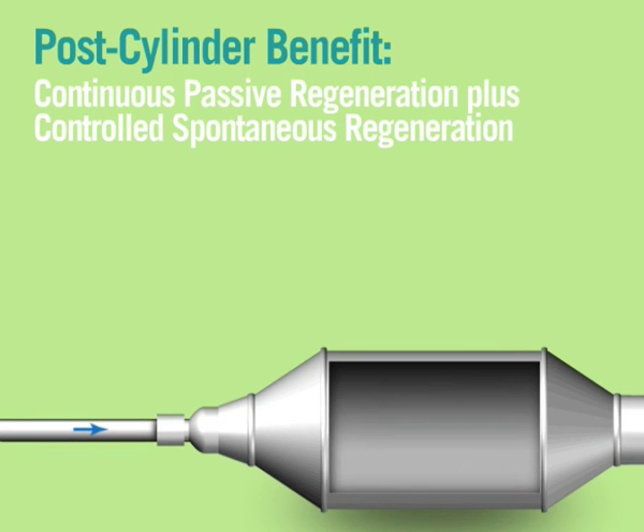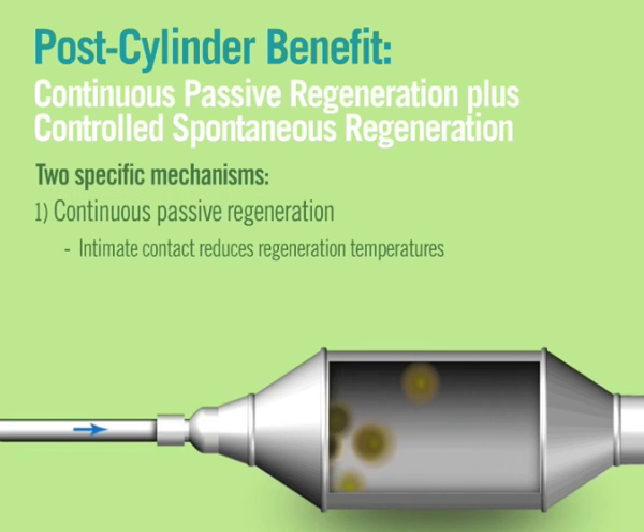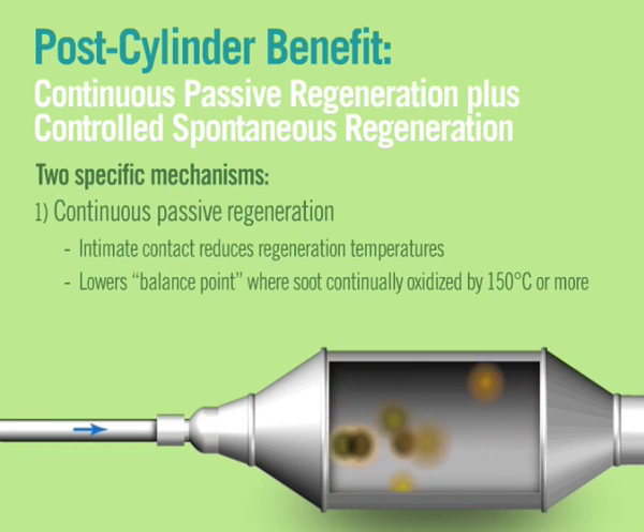The intimate contact of platinum and cerium with soot particles reduces filter build-up by lowering passive regeneration temperatures. The balance point temperature — at which soot continuously oxidizes — is typically reduced by 150 degrees Celsius or more. Fuel-borne catalyst has been found to provide the lowest balance point temperatures of any available catalyst system.